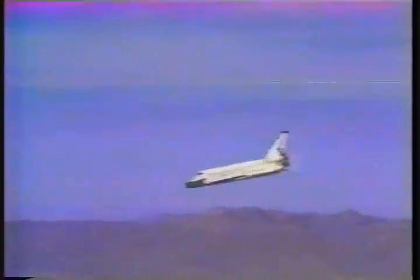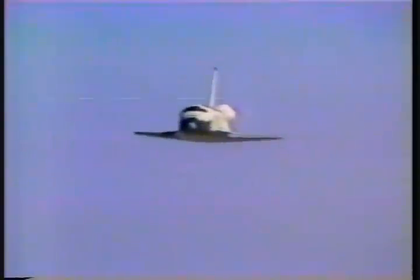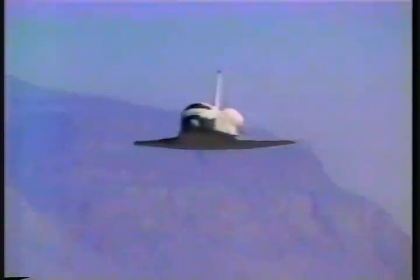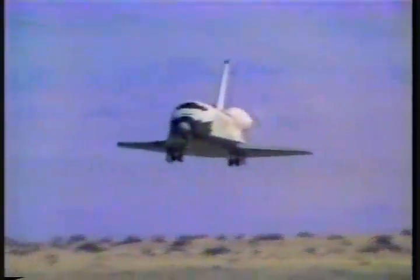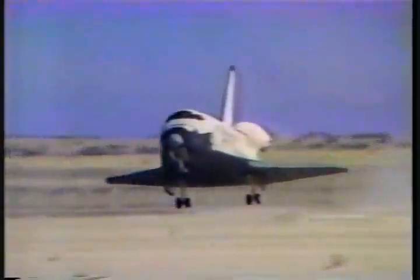5,000 feet. Airspeed's 280. Range about 3 miles. 1,000 feet. Airspeed, 282. Still at auto. 5,000 feet, you're coming. That was the gear. Gear down. 20. 10. Out of four. Touchdown.